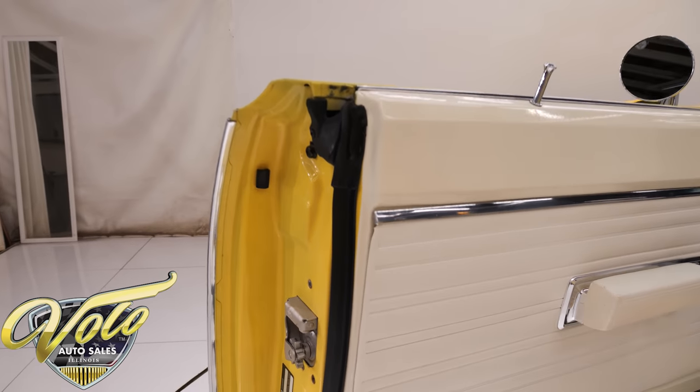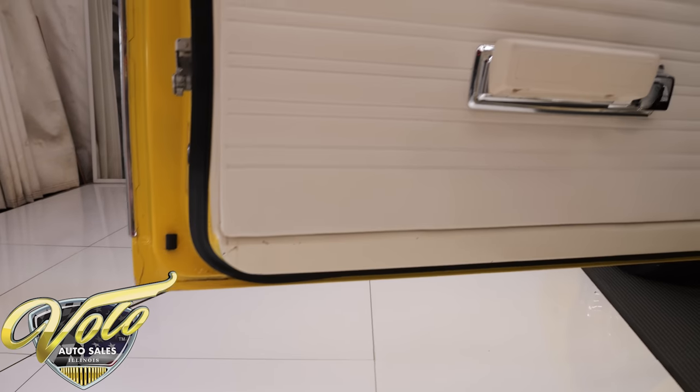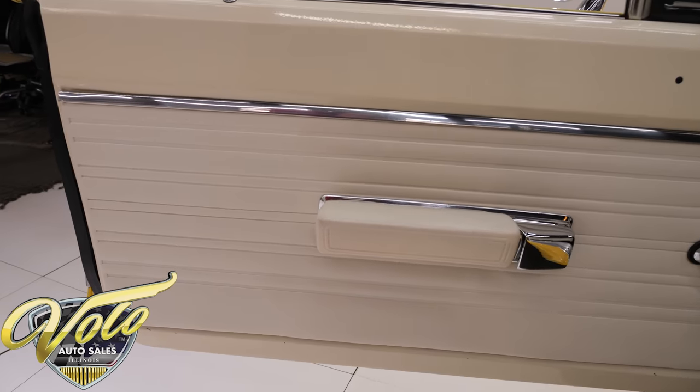The door jambs look real nice, weather strips are replaced, door panels look mint, armrest and handles look real nice.